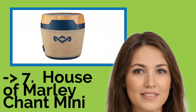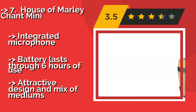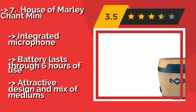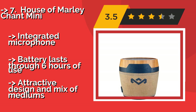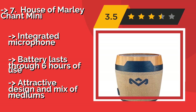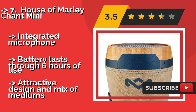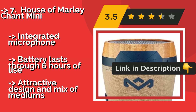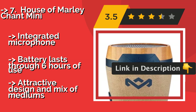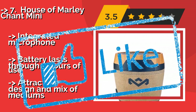The seventh one is the House of Marley Chant Mini. The compact House of Marley Chant Mini, about $44, is the perfect on-the-go solution for any music listening needs. It has well-rounded sound, albeit with minimal bass, and also comes with a handy carabiner clip that can attach to your backpack or belt loop for portability. It has an integrated microphone and battery that lasts through six hours of use.